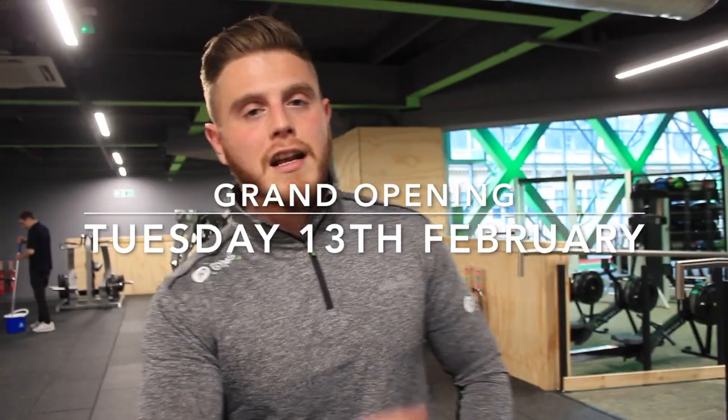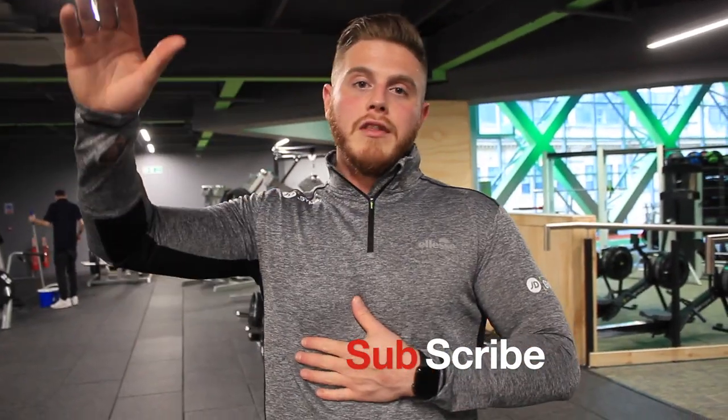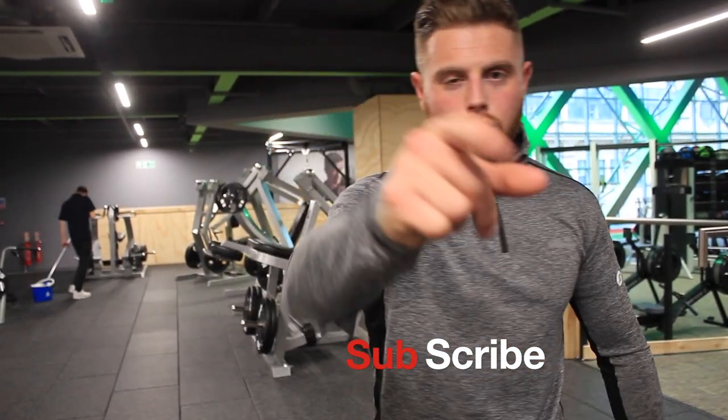That is a tour of JD Gyms. We're open Tuesday 13th February. In the next vlog I'm going to be showing my appreciation for the lifestyle as I'm leaving my old place and coming down here to this incredible place. As always, thank you all for watching — catch you all in the next vlog.